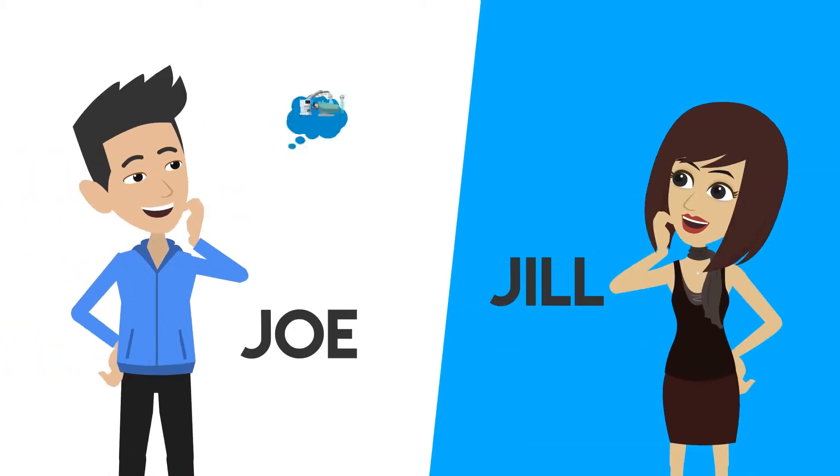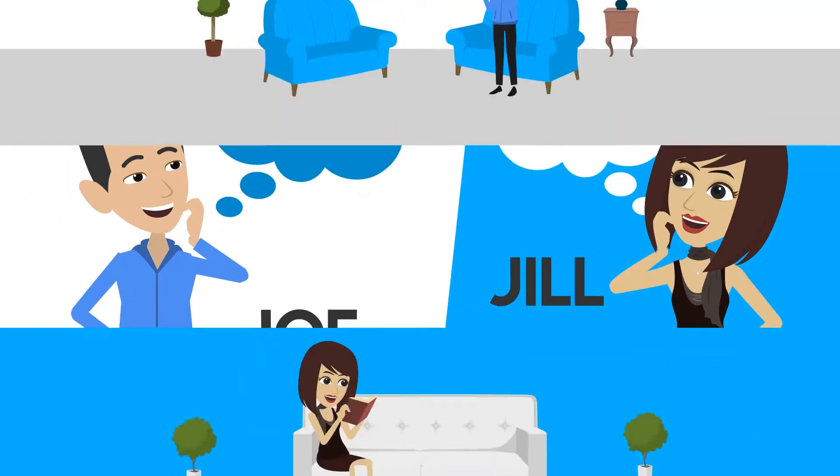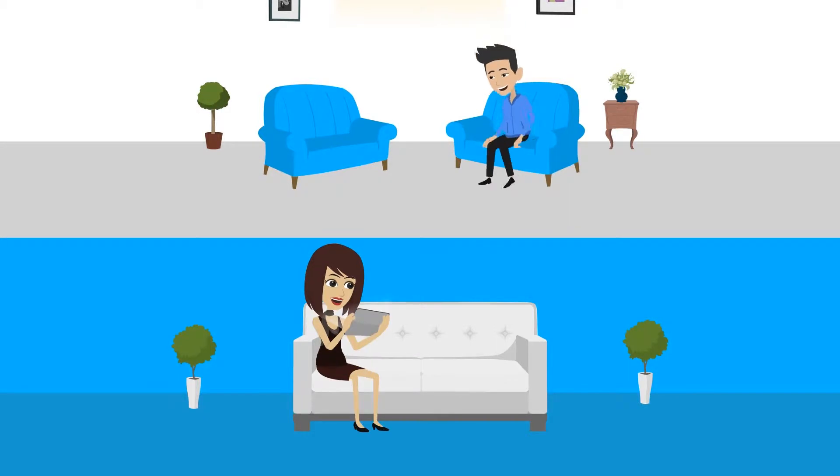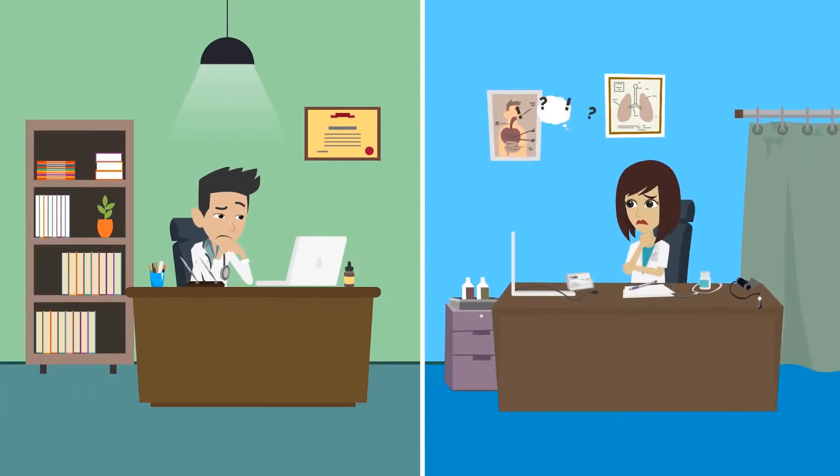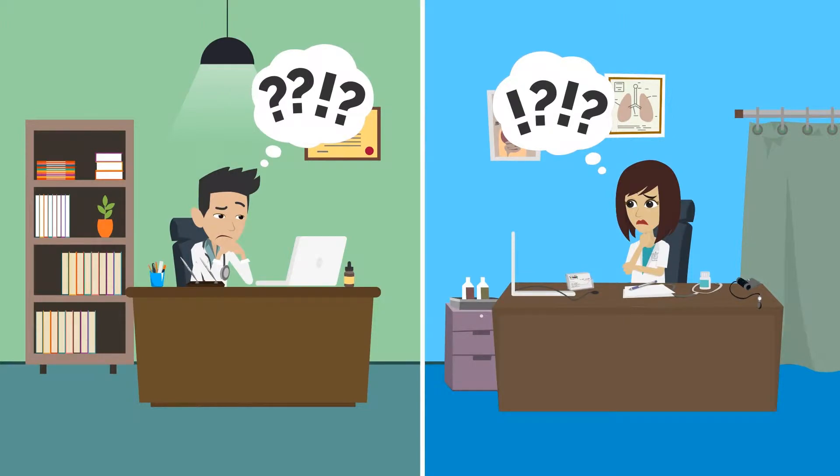Meet Joe and Jill. They want to be surgeons. They read books, watch videos, and even download apps. Both Joe and Jill's patients and supervisors are happy that they have the knowledge. But how do they practice and develop their technical and surgical skills?